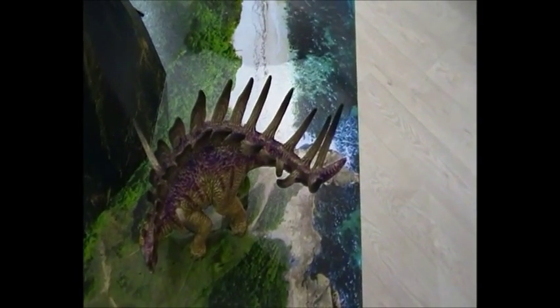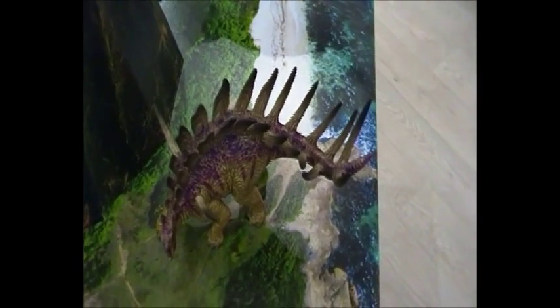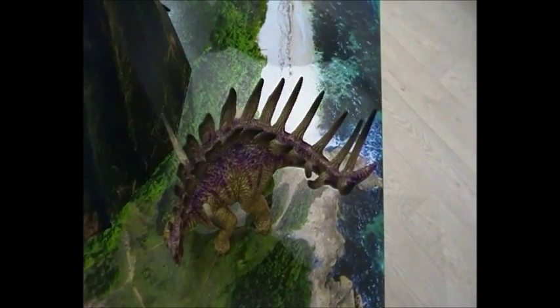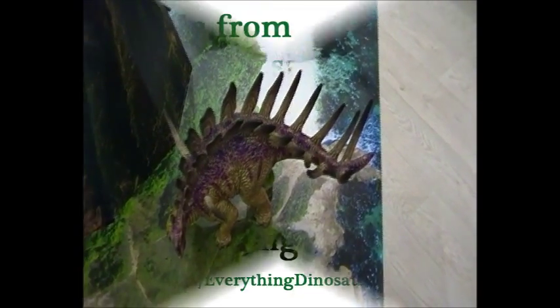Schleich World of History Kentrosaurus Dinosaur model, available end of January 2015. It's beautifully painted with lots of spikes, as you'd expect with the Kentrosaurus. It's another wonderful addition to the Schleich range.